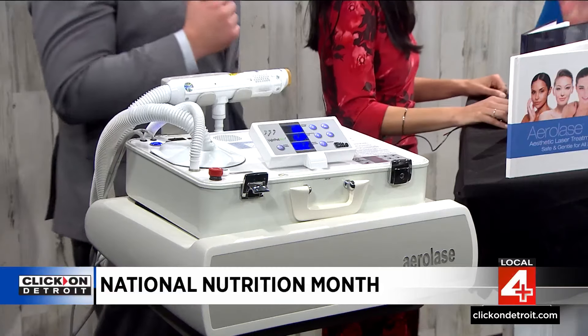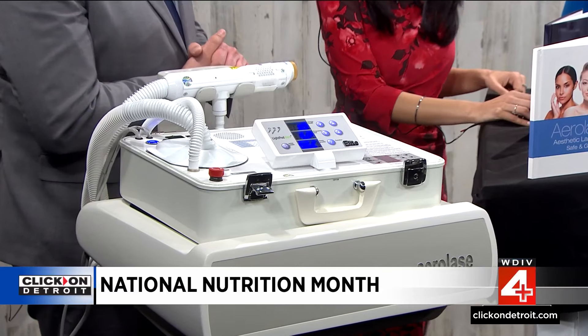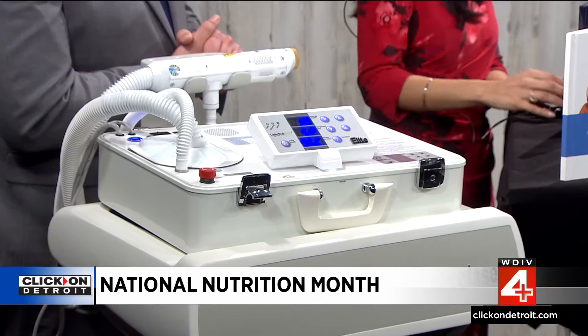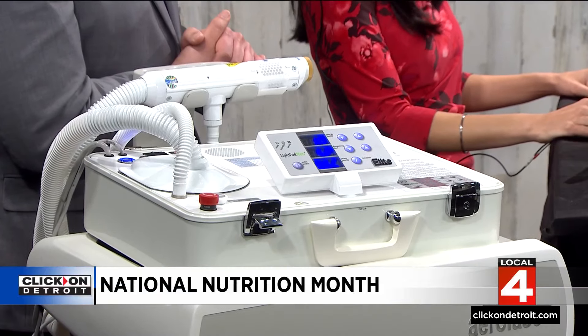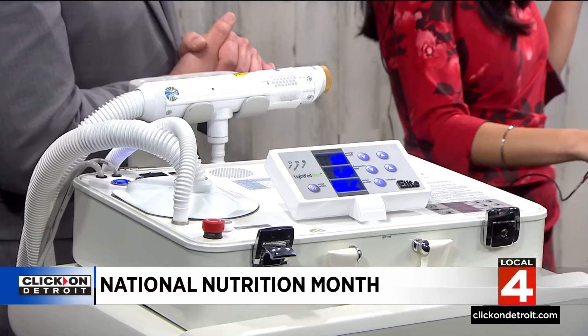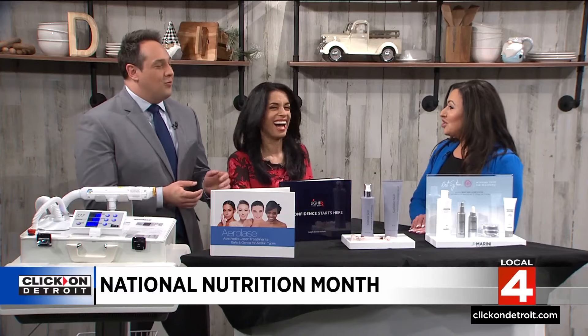We absolutely do. This is our new Elite device, and this technology is very rare. It's actually been a game changer in our industry and for LightRx in general. It can treat all skin types, all skin tones. It treats acne, melasma, psoriasis, dark spots, ruddiness like around the mouth, the eyes, the jawline — skin rejuvenation. And my favorite, the tightening on it is incredible.